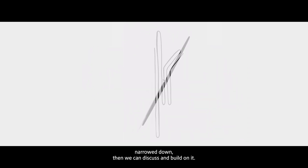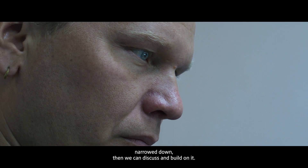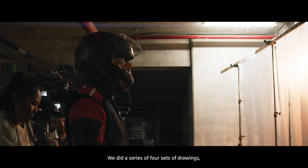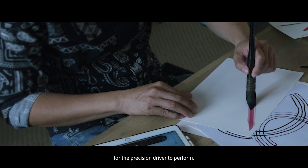Once you have a sketch, narrow it down, then we can discuss and build on it. We did about a series of four sets of drawings for the stunt driver to perform.